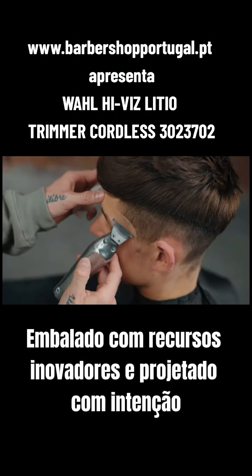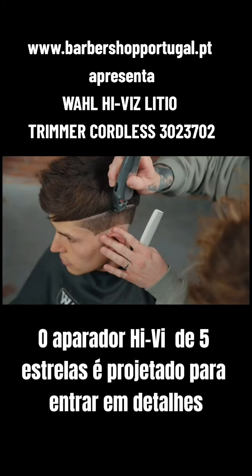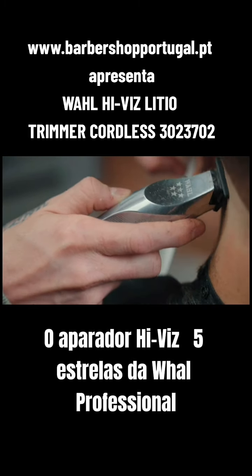Packed with innovative features and designed with intention, the 5 Star Hi-Viz Trimmer is designed to get into the details. The 5 Star Hi-Viz Trimmer from Wahl Professional.